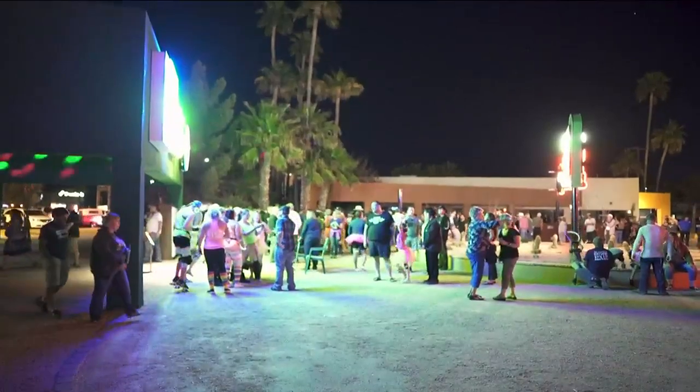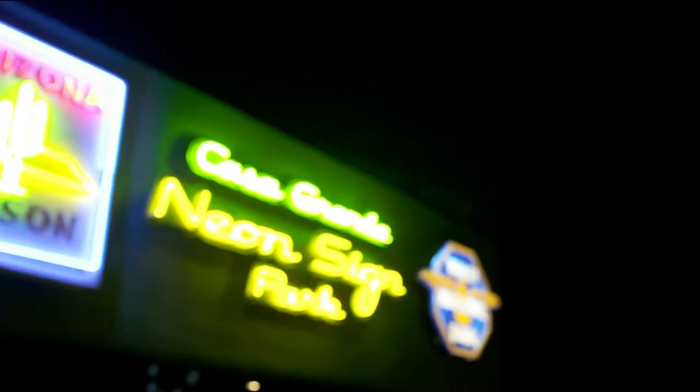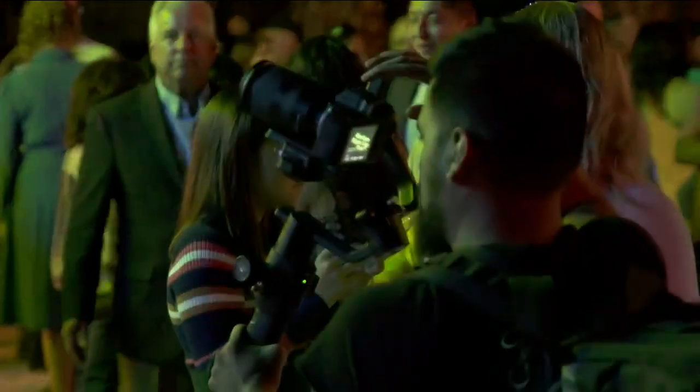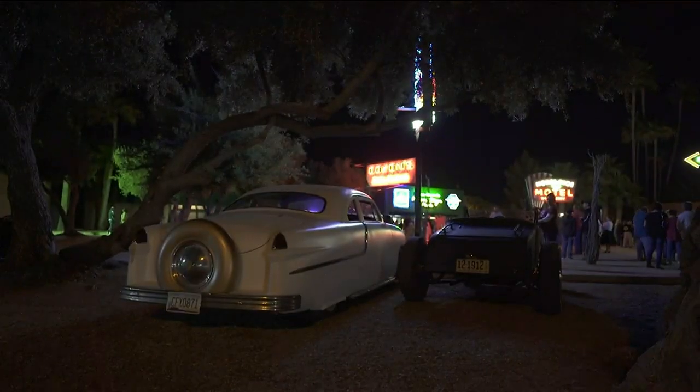Richard Rosales lives in Casa Grande and works for APS Community Affairs. We have one sign that came from APS's predecessor, which is Arizona Edison. That sign is near and dear to my heart — I think it's the prettiest sign out here. He hopes the neon park will light the way for a bigger arts and entertainment district.